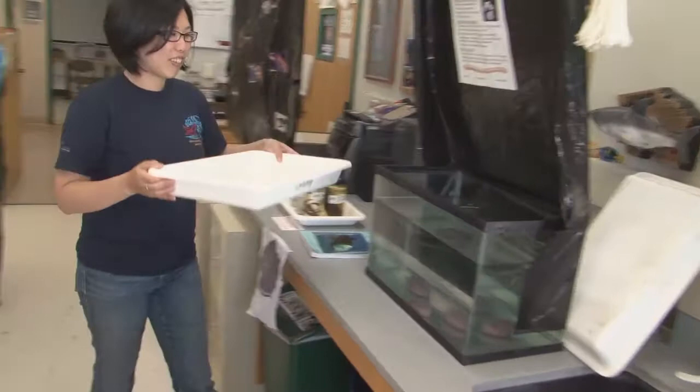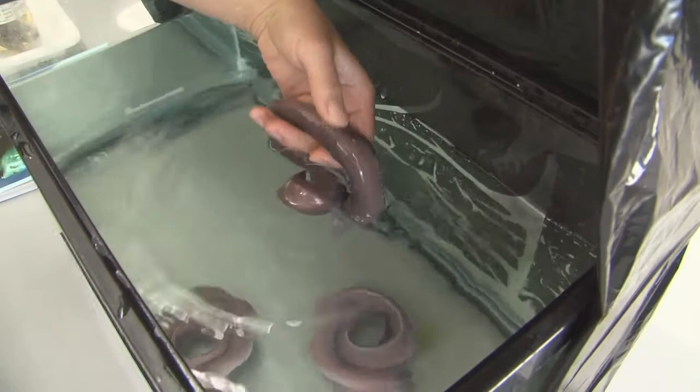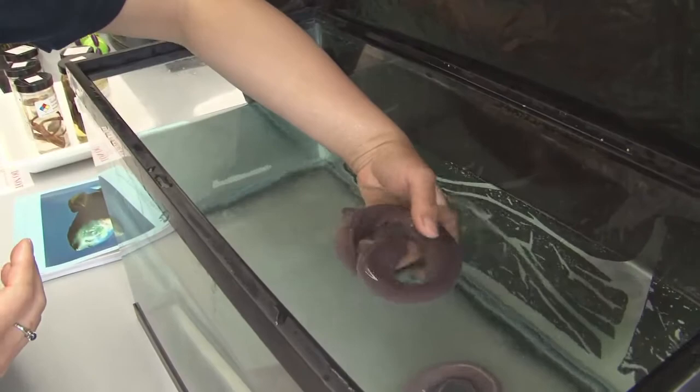Did you get to see our hagfish today? No. Hagfish, also known as slime eels. They generally generate a lot of slime on their bodies. But I think these guys are kind of tired, and they haven't been doing a whole lot for us.